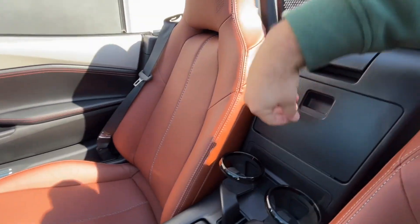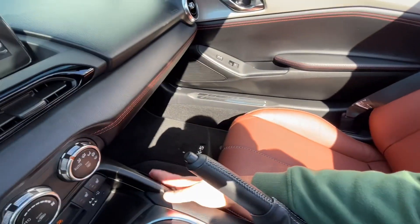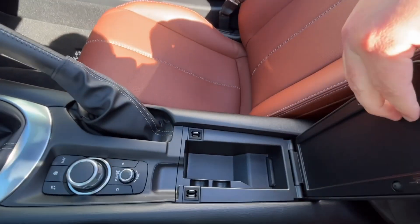You have some storage back here with cup holders that can move from here up to here if you'd like, and then some shallow storage right here.